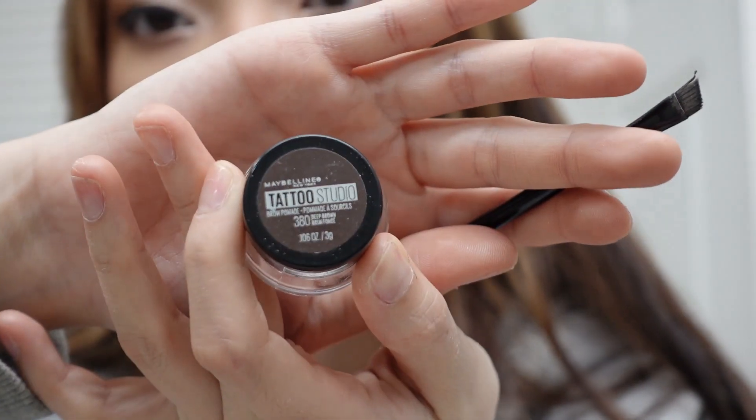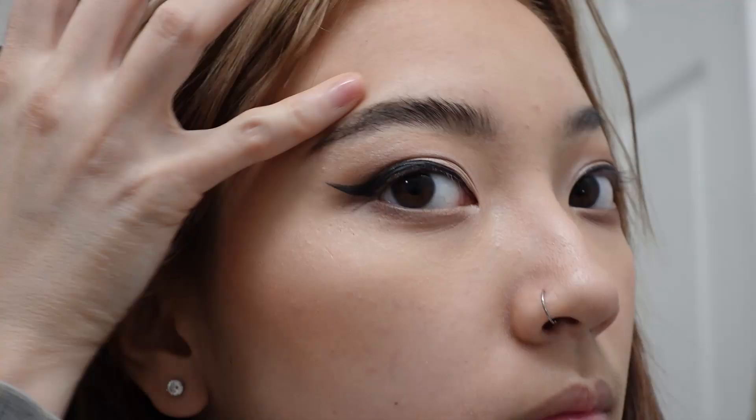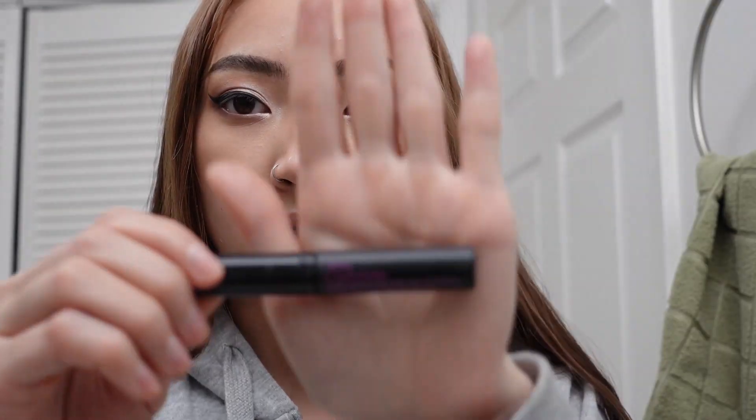I go back into my Morphe palette and use the same color I used to define my crease. Then I take a flat brush and put that color on my bottom lash line — this is my favorite part because I feel like it really brings out my eyes. Then it's time for eyebrows. I use this Maybelline Tattoo Studio brow product and just follow my brow shape. Then it's time for lashes — I've been using these lashes for days. They're Ardell 3D volume lashes, and I use Ardell Lash Grip adhesive.